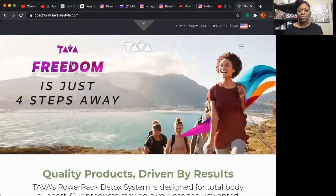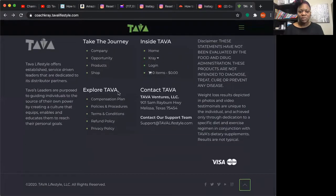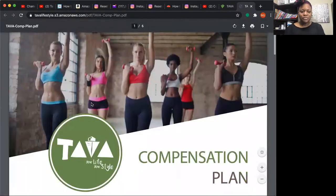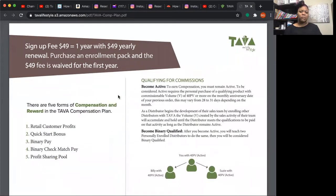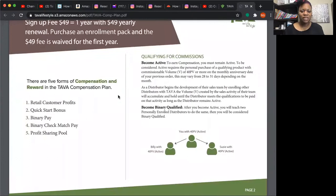You can go to either your website or to the tavalifestyle.com website, scroll down to the bottom where it says 'Explore Tava,' and the first line that comes up is the compensation plan. The first thing it goes over is the five ways that we get paid: retail customer profits, the quick start bonus, binary pay, binary check match pay, and the profit sharing pool.